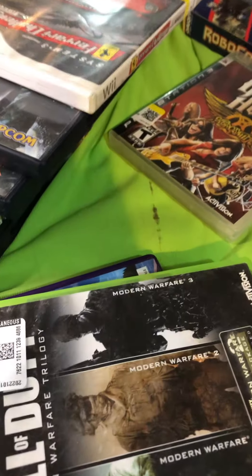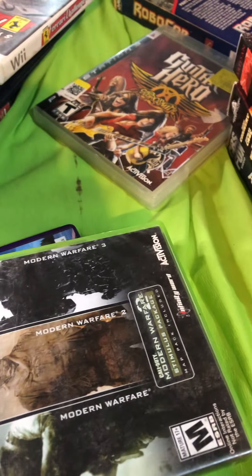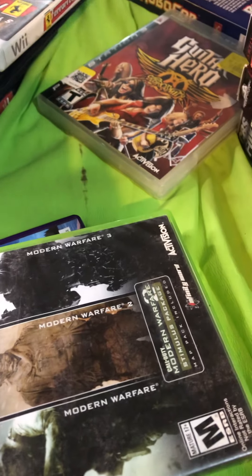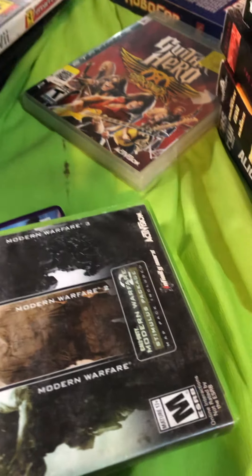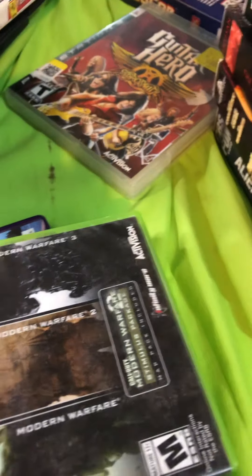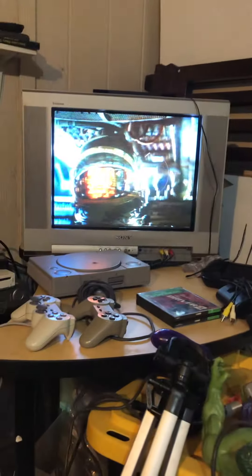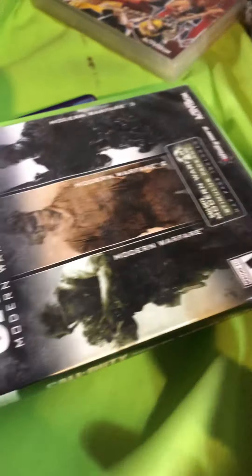I stopped at a few different locations and if I screw up with my words, sorry about that — I'm not gonna edit this video, so this is just me. I'm watching Alien right now, but anyway, let's get into it.